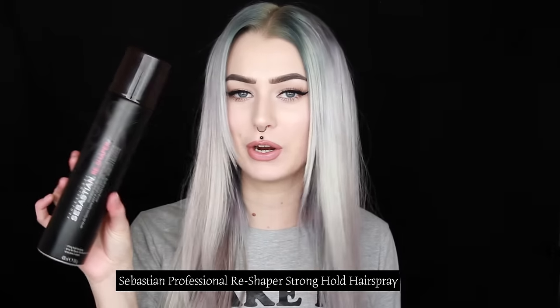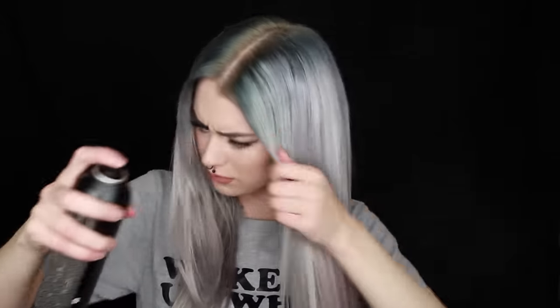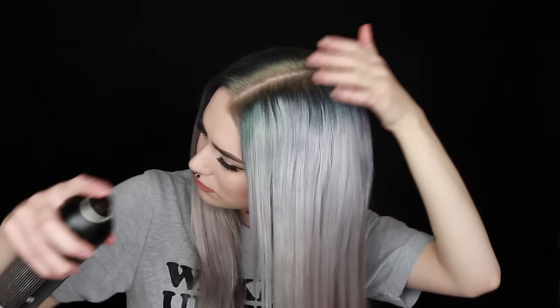For the final step, I use some hairspray to make the damaged parts lay down and also to keep the style for the entire day. I'm going to use the Reshaper hairspray and just spray the entire hair pretty much down to here, starting at the top. I shape my hair while I spray it and make those damaged parts stick down to the longer hair.